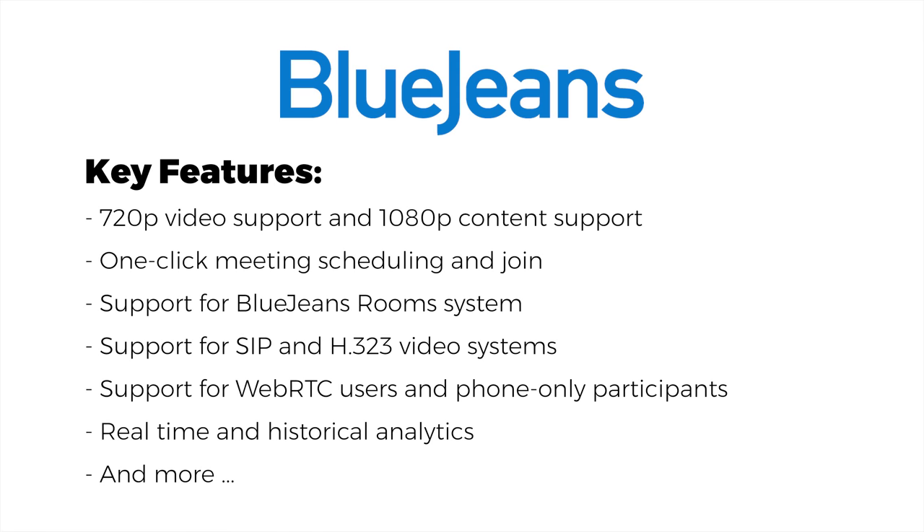Key features of the BlueJeans service include 720p video support and 1080p content support, one-click meeting scheduling and join, support for BlueJeans room systems, support for SIP and H.323 video systems, support for WebRTC users and even phone-only participants, cloud recording and streaming, real-time and historical analytics, and much more.